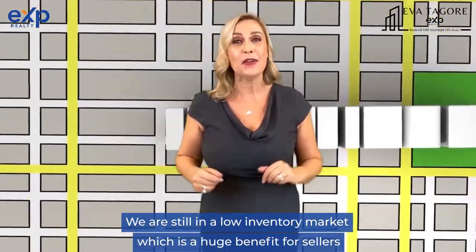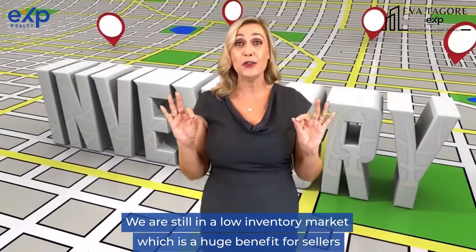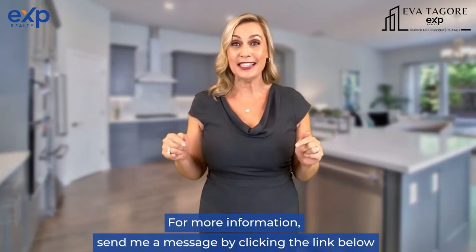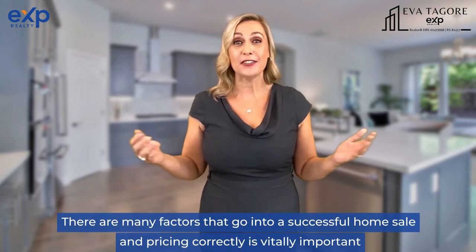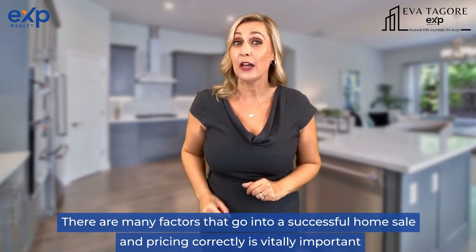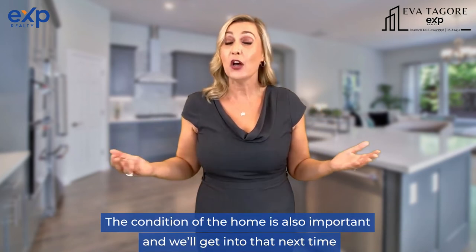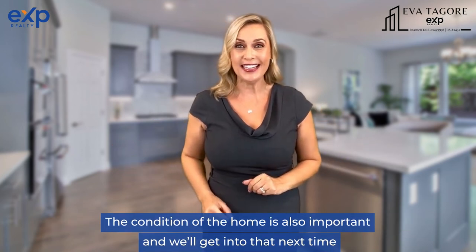We are still in a low inventory market, which is a huge benefit for sellers. For more information, send me a message by clicking the link below. There are many factors that go into a successful home sale, and pricing correctly is vitally important. The condition of the home is also important, and we'll get into that next time.